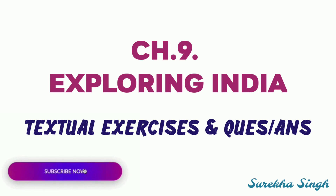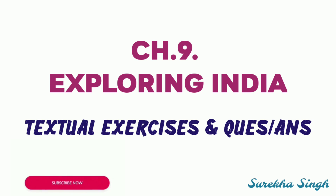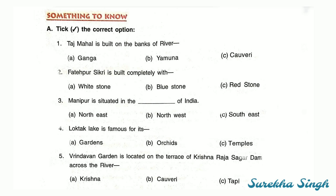Good morning students, welcome back. In this video we will do the exercise and question answers of Chapter 9: Exploring India. Let's start with question number A — take the correct option. First: Taj Mahal is built on the banks of river Yamuna.